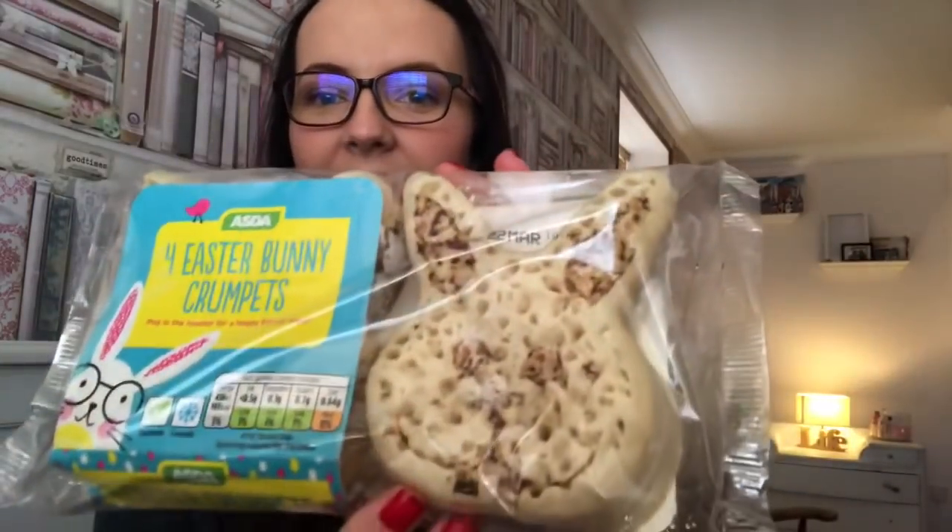Then I got these - these are the Bunny Crumpets. Max will absolutely love these. They work out at five syns - please don't quote me but I've worked them out at five syns. After this pack has been used I'll repurchase them because I think these will be really nice for Easter breakfast. I can have one for five syns with a little bit of dairy free butter. For five syns I can have a Bunny Crumpet with some speed food to make it Slimming World friendly. They were a pound for four.